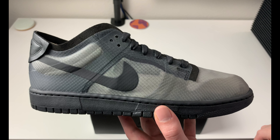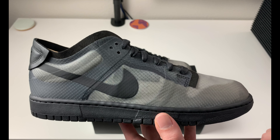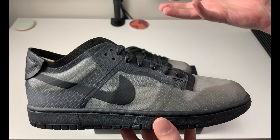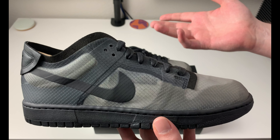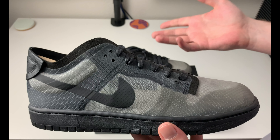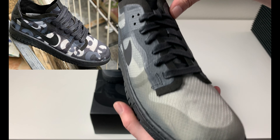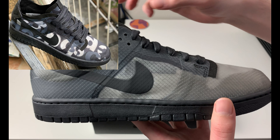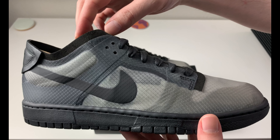They're extremely overpriced, to put it bluntly. $260 retail is absurd. I don't know why these couldn't have been $160 retail. I'll leave a photo of the all-over print version as well.